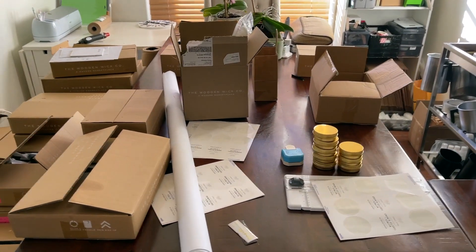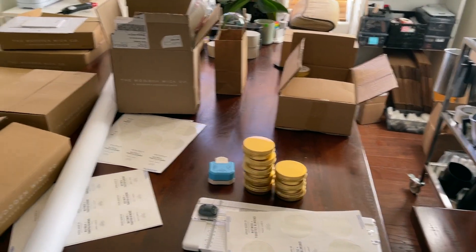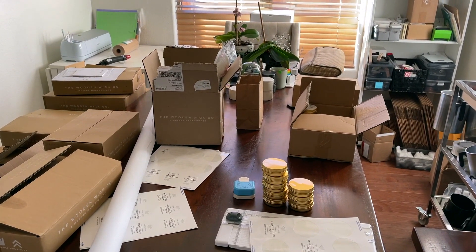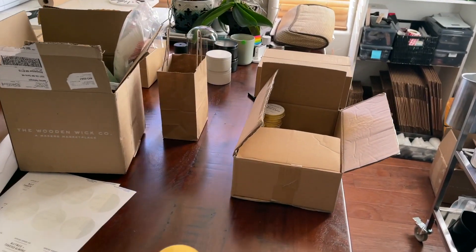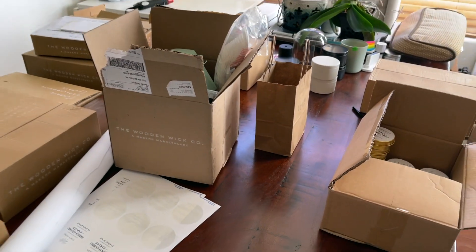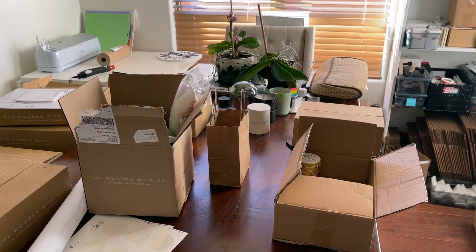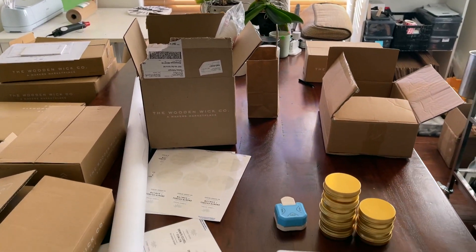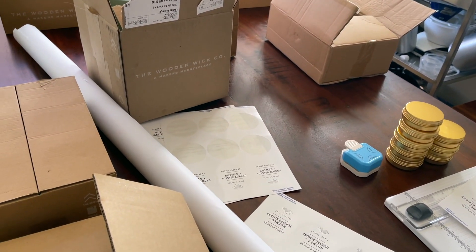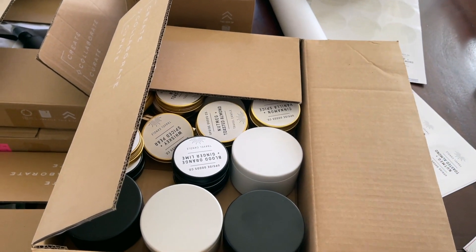Last night I was scrambling because nothing ever comes together at the right time. I had gotten ahead of myself and already labeled some of the tins for my holiday line, and then realized I had to change the labels because I changed up some of the names. So these are everything that I'm taking with me.